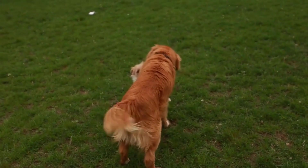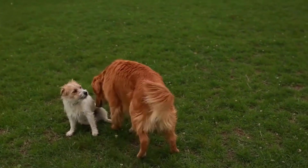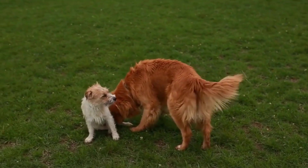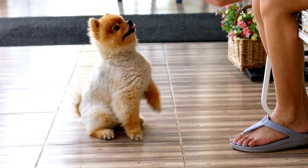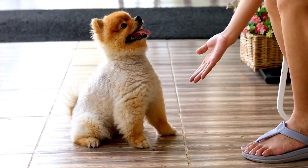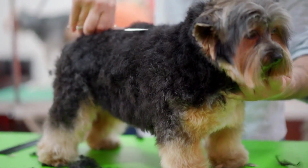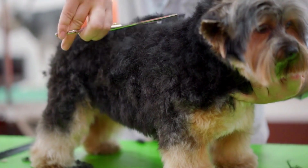Training your dog to be calm during radiation therapy for chest tumors is a process that requires time, patience, and consistency. Remember to approach the training sessions with positivity and compassion for your four-legged friend. Your support and dedication will go a long way in ensuring your dog's comfort and well-being during this challenging time.